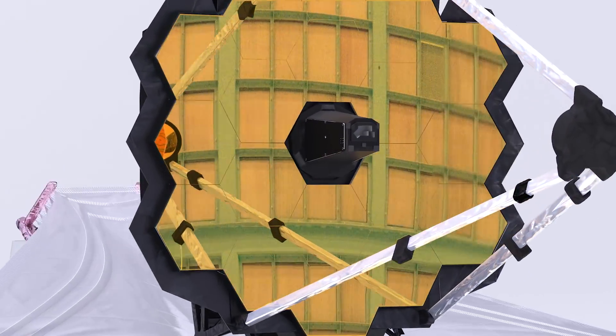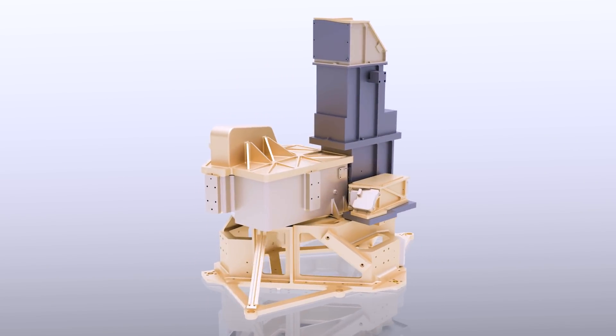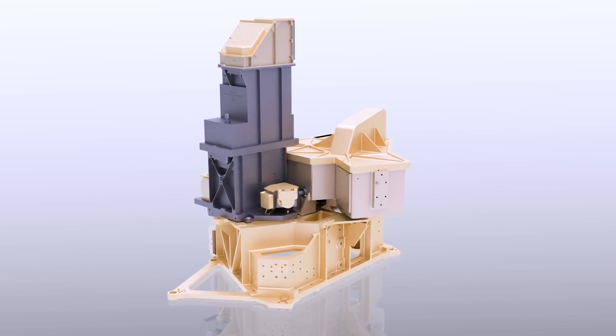Webb is so sensitive to any infrared light that the science instruments need to be cooled to avoid detecting heat created by just operating. Three of the instruments are cooled passively by sitting on the cool side of the sunshield. The last instrument, MIRI, needs to be cooled more than the other instruments — to seven degrees Kelvin — using the cryocooler.